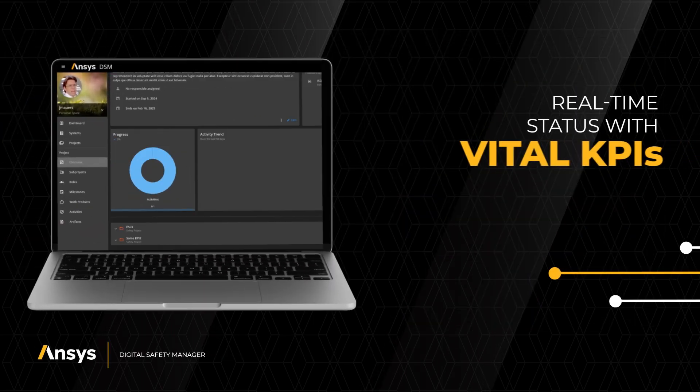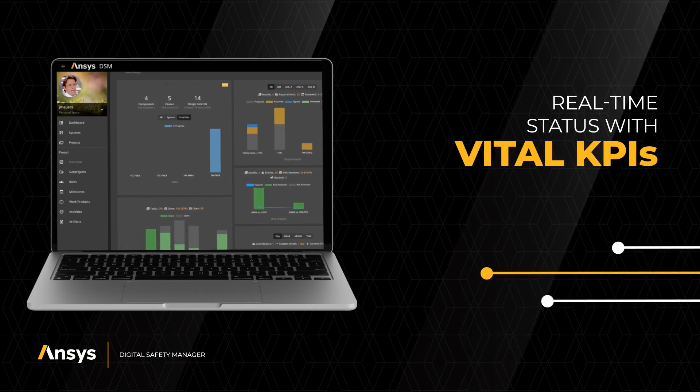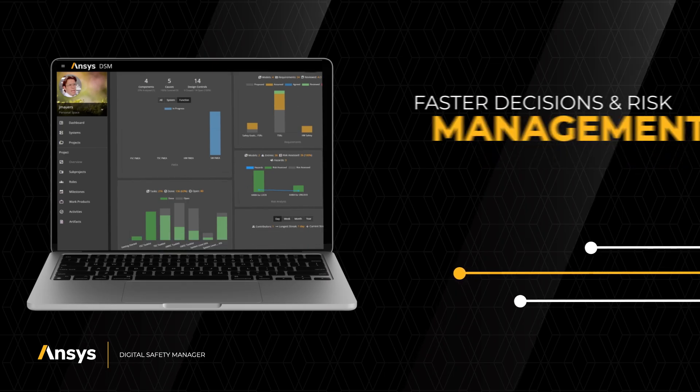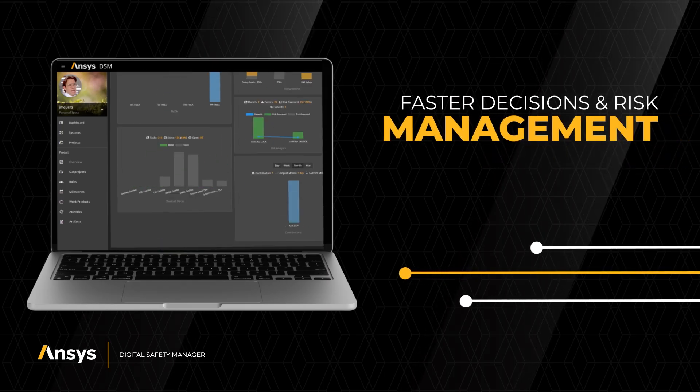ANSYS Digital Safety Manager now includes real-time status information with vital KPIs on safety projects, so you can quickly connect people and processes for faster decisions and risk management.